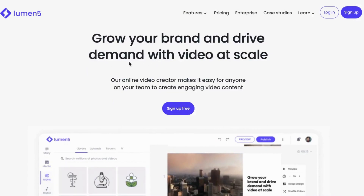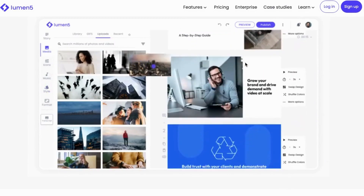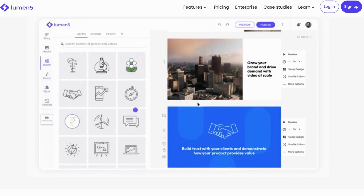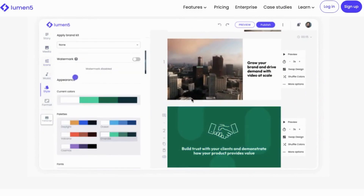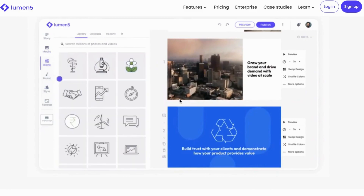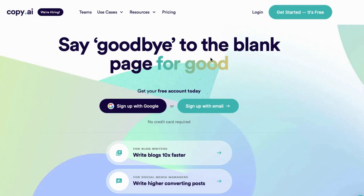Number 13: Lumen5.com. Lumen5 is a powerful video creation platform powered by AI that makes it possible for anyone, regardless of their experience or training, to create professional and engaging video content in just minutes. With Lumen5, businesses can grow their brand, increase demand, and reach their target audience through video marketing at scale.